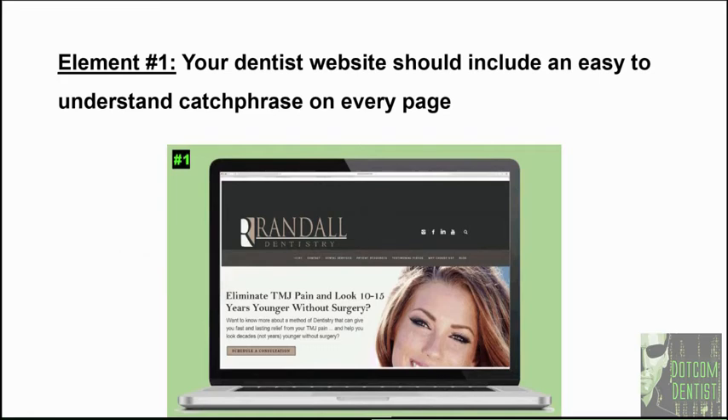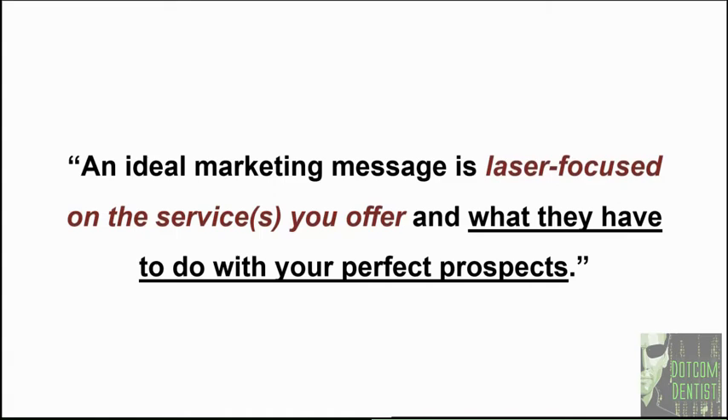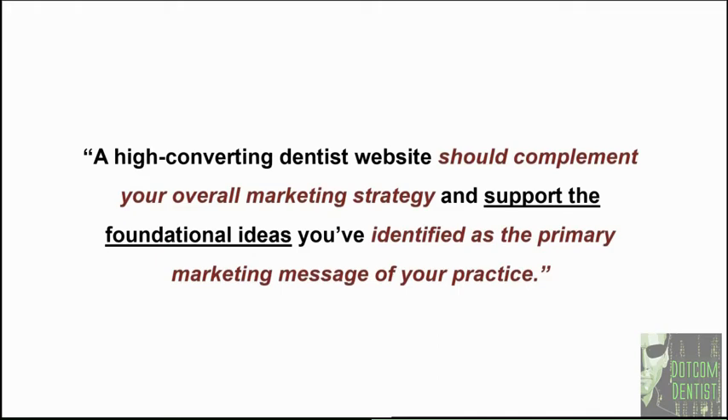Over the last five to six years, the primary responsibility of a dentist website has changed dramatically — from functioning as a literal warehouse of information about your practice to today becoming the cornerstone of your dental marketing strategy. This role reversal now mandates that your website be both simple to use and packed with compelling information your perfect prospects are looking for and want to consume before they choose the right dentist. So the question becomes: what's the marketing message of your practice? An ideal marketing message is laser focused on the services you want to offer and what they have to do with your perfect prospects.